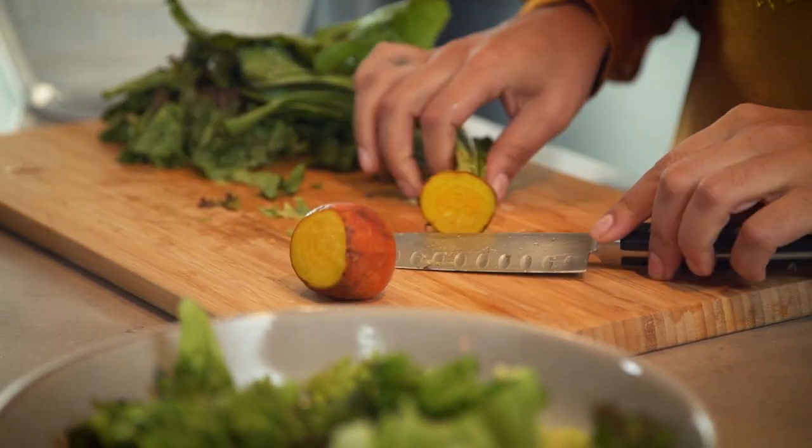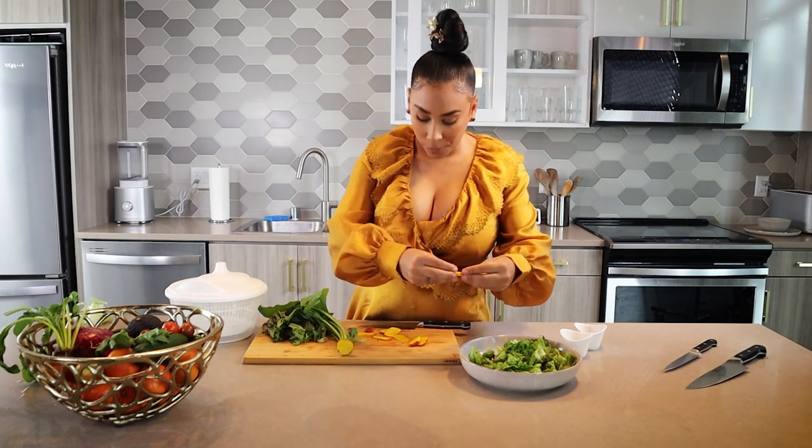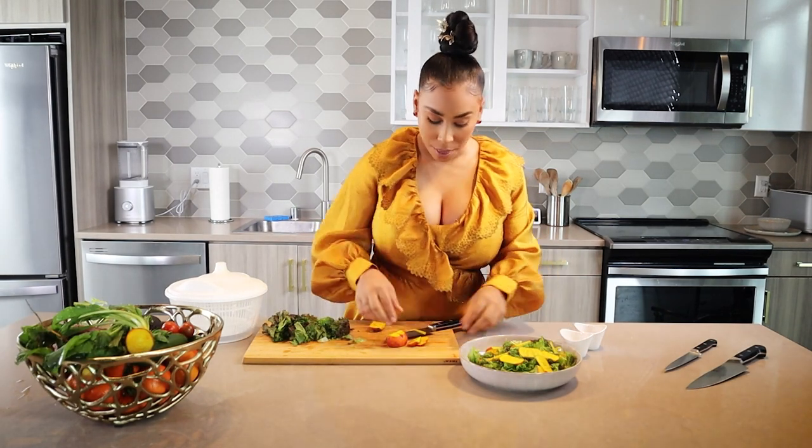Golden beets are one of my absolute favorites. Look at that — look how beautiful it is, and it tastes so good. I'll place them throughout my salad. So we've got enough golden beets on there.